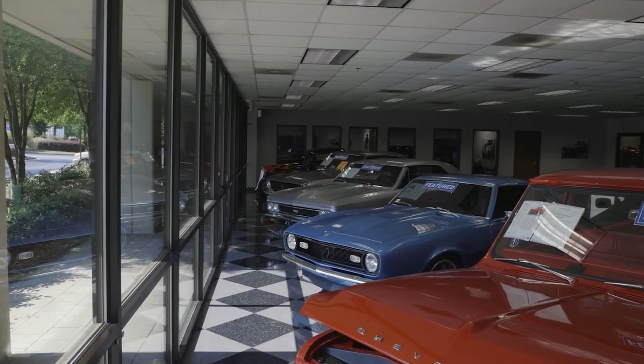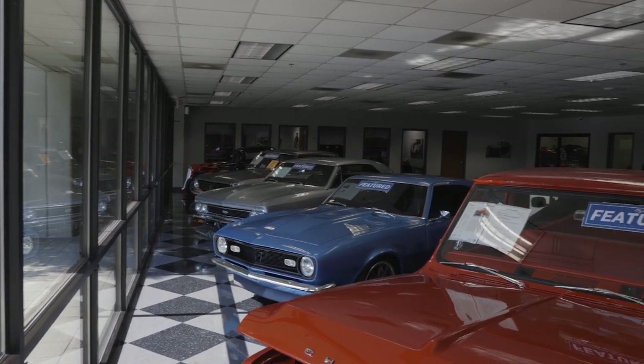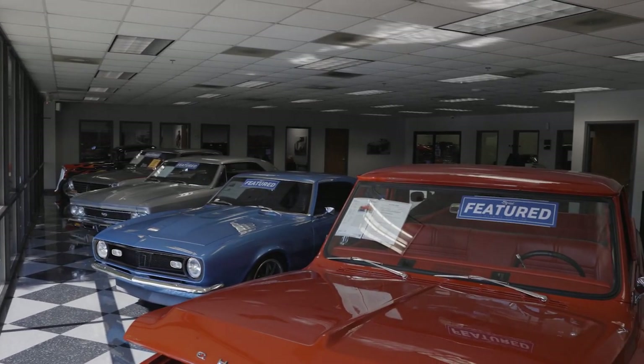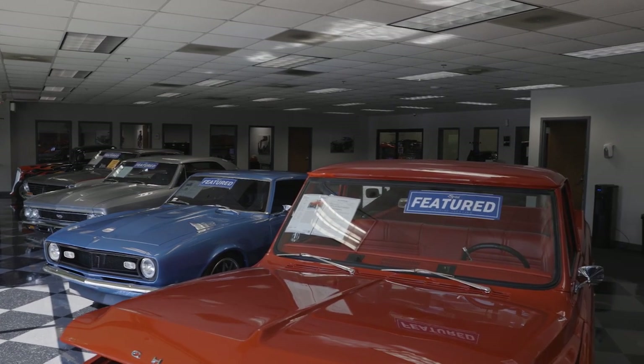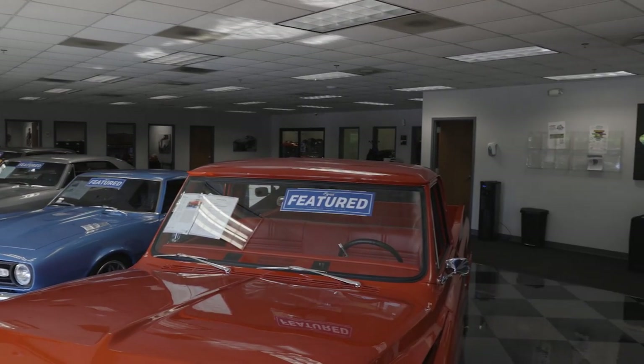The feature program is something that is very nice and very good for our consignors that bring their vehicles to us. If you want to learn more, please contact us about how to make your vehicle a featured vehicle.